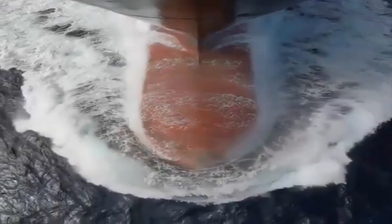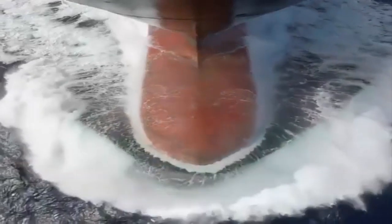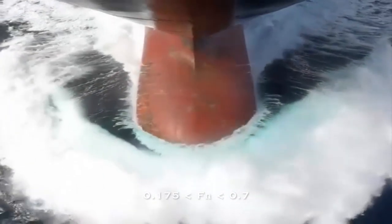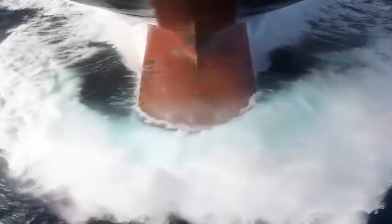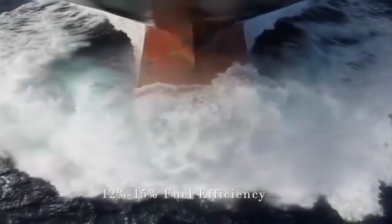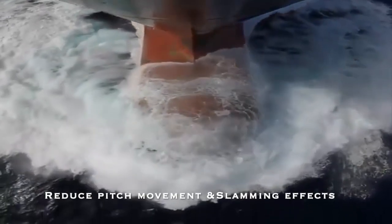The bulbous bow is sized, shaped, and positioned so as to create a wave system at the bow which partially cancels out the ship's own bow wave system. The wave-making resistance is therefore reduced in a Froude number range of 0.175 to 0.7. Moreover, compared to normal bows, bulbous bows can deliver 12 to 15% fuel efficiency and reduce pitch movement as well as slamming effects in severe seas.